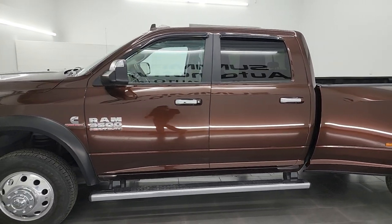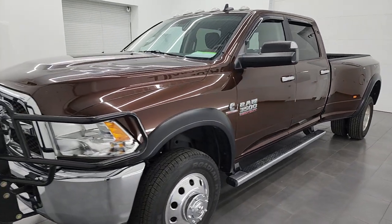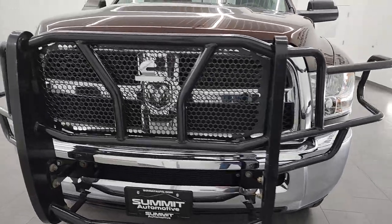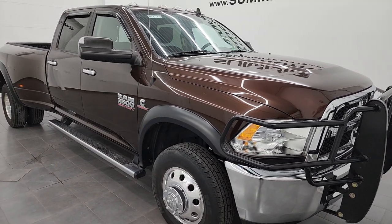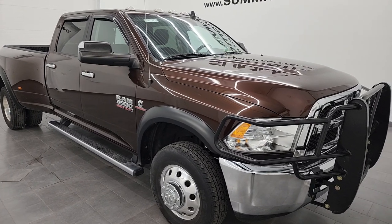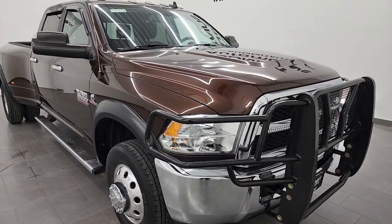This 2015 Ram 3500 has the 6.7 liter Cummins diesel engine, paired up with the six speed 68RFE automatic transmission. This truck has been fully safety inspected by our service shop per the state of Wisconsin inspection process. It has a fresh oil and filter change, all the fluids have been checked and topped off, and this truck is 100% ready to go.